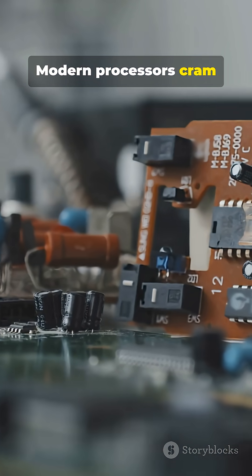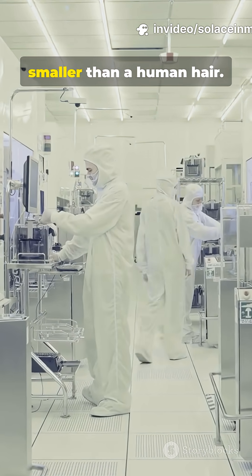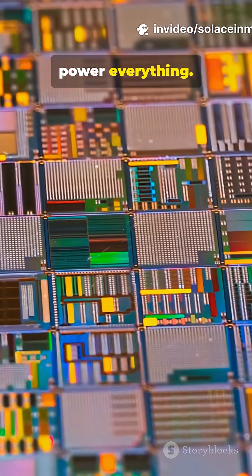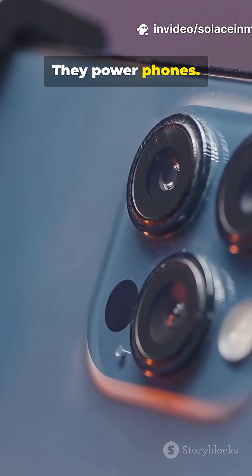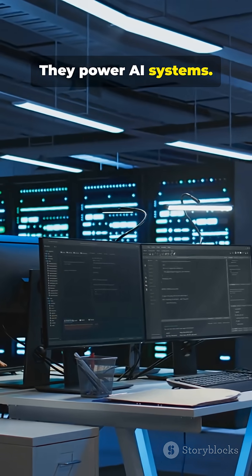Modern processors cram billions into postage stamp chips, using precision manufacturing smaller than a human hair. That's why semiconductors power everything — they power phones, cars, satellites, and AI systems.